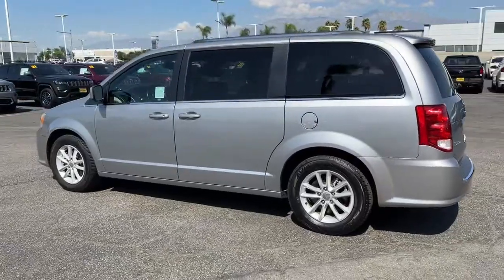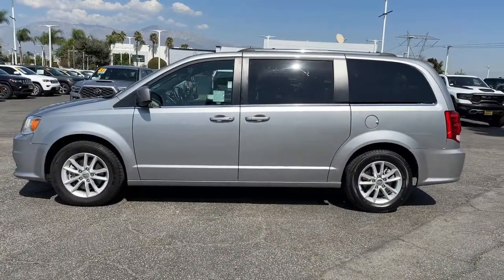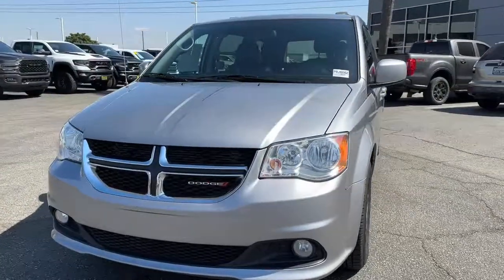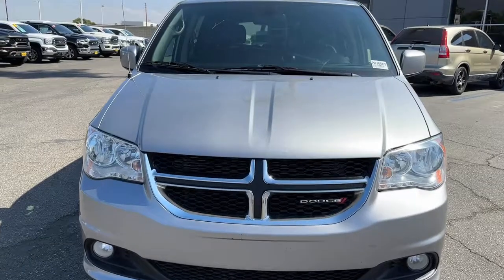These are just some of the great options this vehicle comes with: keyless entry, satellite radio, fog lamps, heated mirrors, V6 cylinder engine, remote engine start, power lift gate, backup camera, steering wheel audio controls, and multi-zone AC.